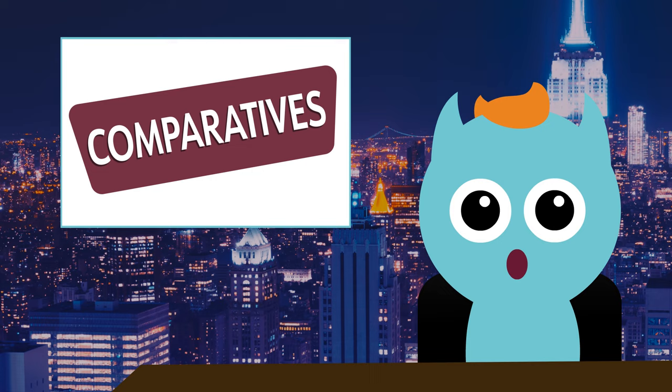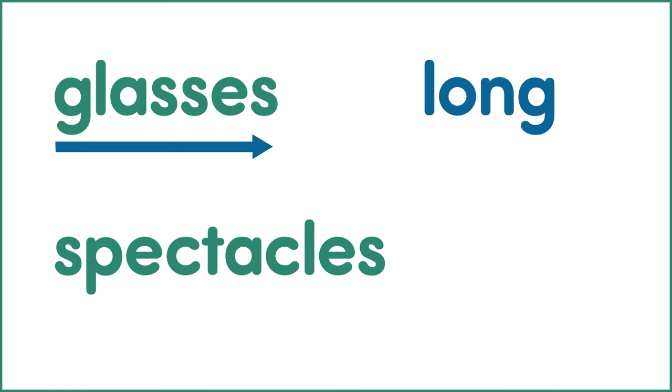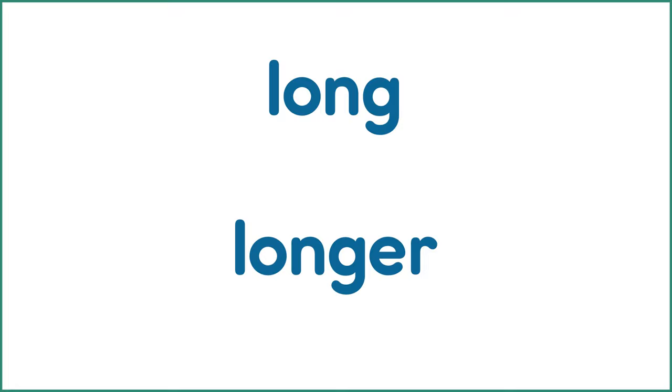For example, let's compare the words glasses and spectacles. Glasses is a long word. Spectacles is a longer word. When comparing, we often add an ER to the end of a word to make a new word.